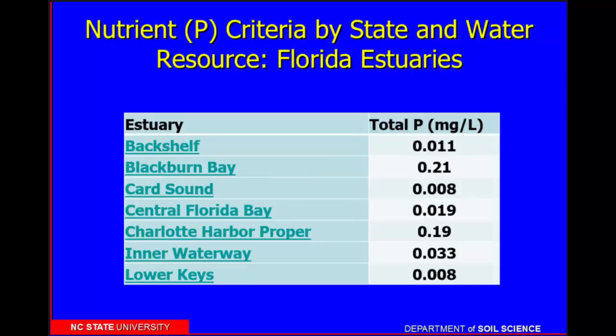For Florida estuaries, there are 50 to 60 different estuaries with different numbers. Depending on the estuary, it harkens back to different phosphorus levels. In Blackburn Bay, you can have 0.2 mg/L; in the lower keys, you're limited to 0.008 mg/L — tiny, tiny amounts of phosphorus.